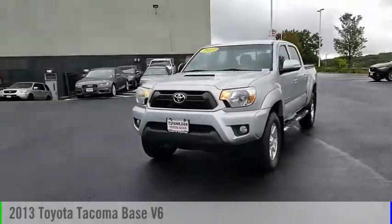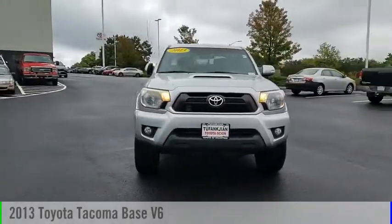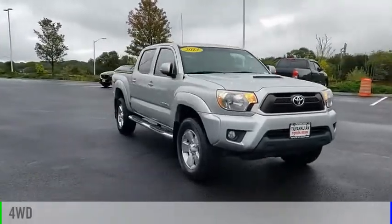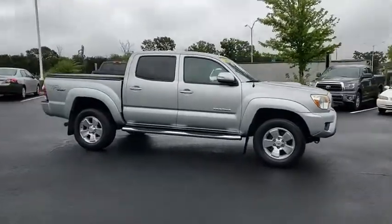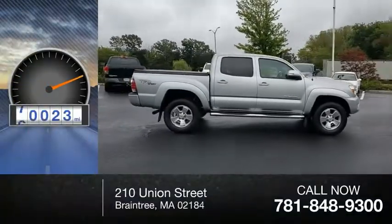Stop by and take a look at the 2013 Tacoma. This vehicle is powered by a four-wheel drive, six-cylinder, 4.0-liter engine. This vehicle has less than 85,000 miles.